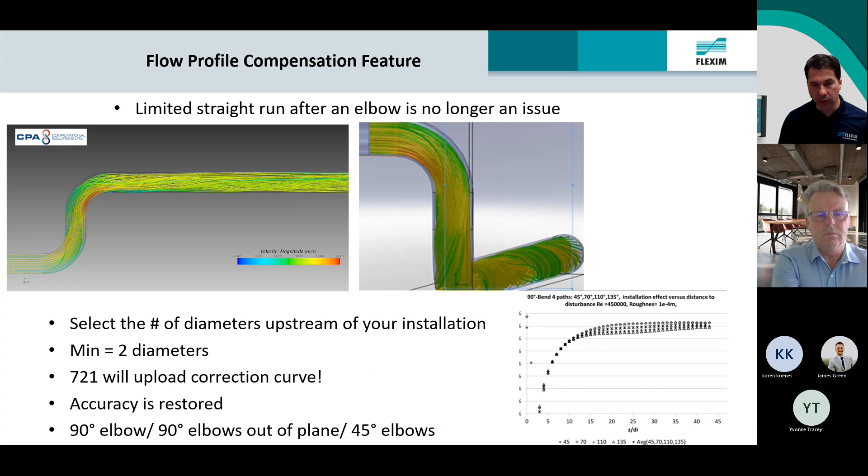One of the big topics with flow meters is straight run. You have existing pipes — let's say it's a cobweb of pipes in a basement — and a flow meter needs a fully developed flow profile, which means a certain amount of straight pipe run to be accurate. FlexSim has resolved this issue by introducing a disturbance correction feature. When you set the meter up, you program in the type of disturbance upstream — say it's an elbow or two elbows — and the distance from that disturbance to the sensors. The meter uploads a K-factor from an internal matrix that corrects the flow back to the accurate flow rate, working down to two diameters.